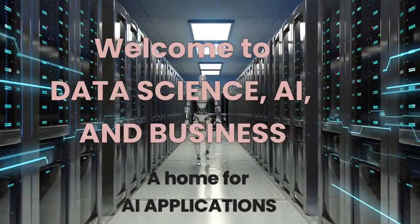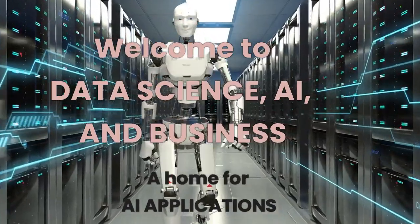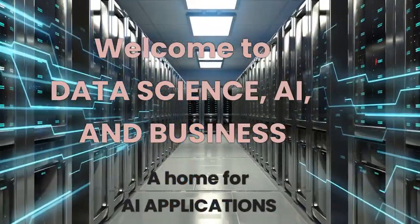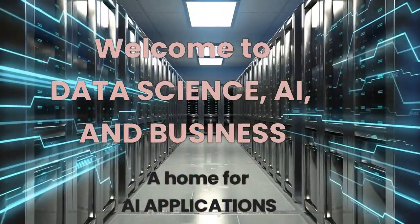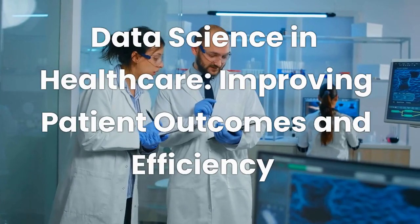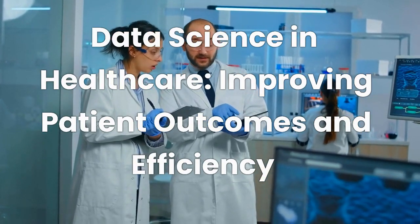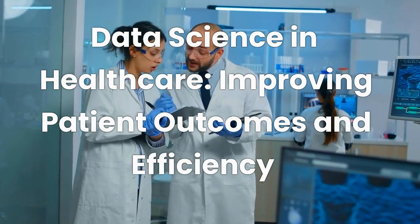Welcome to the Data Science, AI and Business channel, where we discuss AI applications for all aspects of our lives, including business, healthcare, entertainment, and all other areas. In today's video, we'll discuss how data science is revolutionizing the healthcare industry by improving patient outcomes and efficiency.